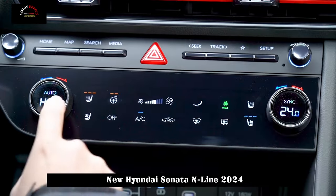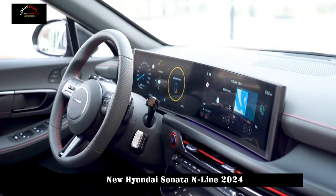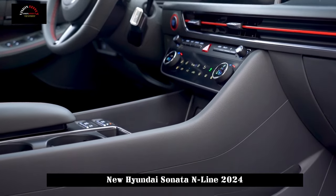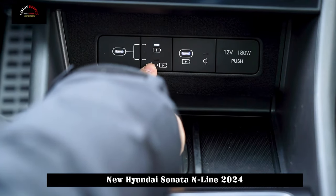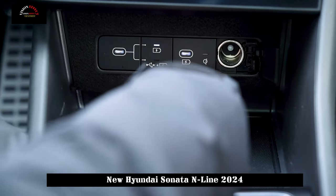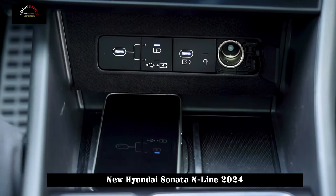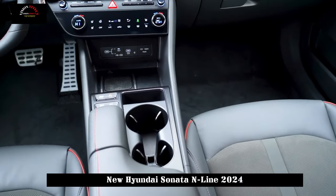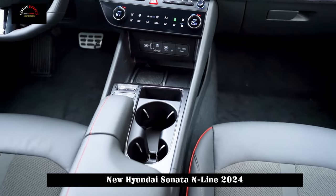Regarding power, the new car is equipped with a 1.5T engine and a 2.0T engine. The N-line is equipped with Hyundai's latest 2.5T GDI turbo 4-cylinder Theta 3 engine. This engine works with a dual-injection system paired with an 8-speed dual-clutch automatic transmission and 4-wheel drive.